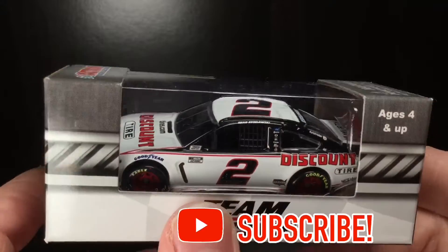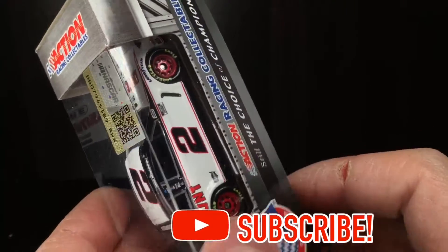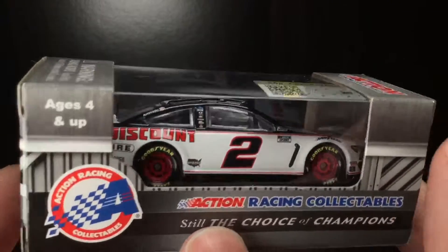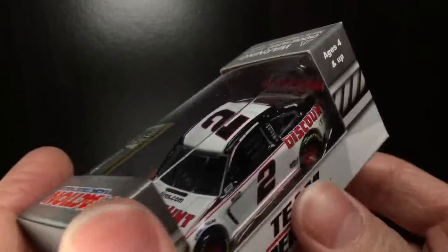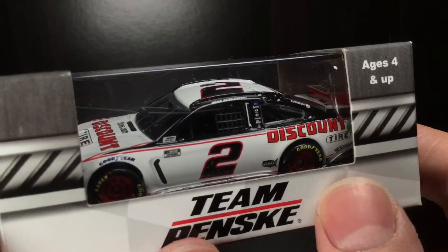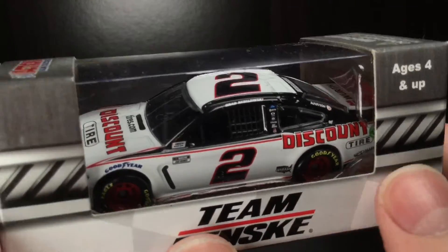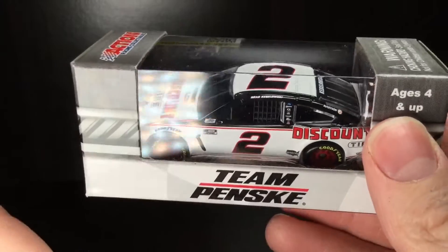It's crazy to think that this guy's been sponsored by Discount Tire for a decade — a freaking decade. That is insane. And this is the 2020 running of the car. How fitting that this paint scheme was literally released days before he went to Victory Lane at Bristol Motor Speedway. That was an insane finish.